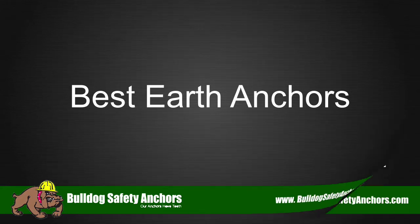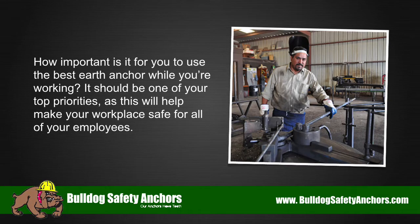Best earth anchors. How important is it for you to use the best earth anchor while you're working? It should be one of your top priorities, as this will help make your workplace safe for all of your employees.